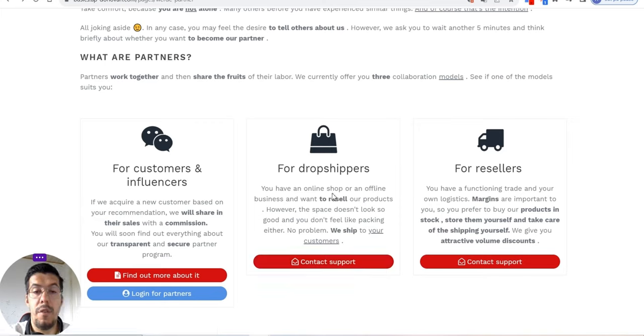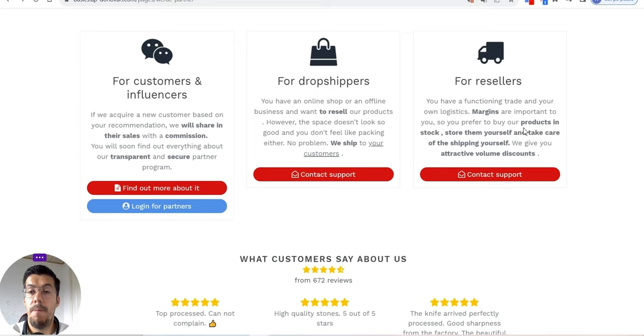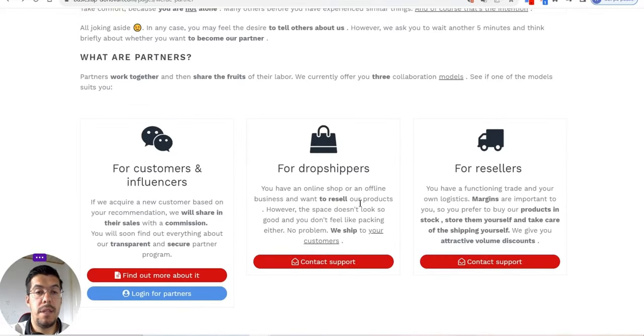If you have an online shop or offline business and want to resell their products, you can apply for the program. They will ship directly to your customers. To get started with reselling, you need to contact them. If you want to buy stock, they will also give you an attractive discount.